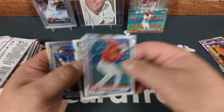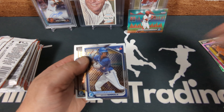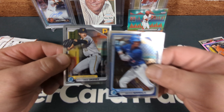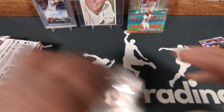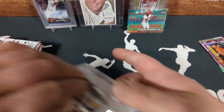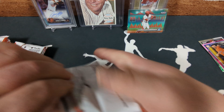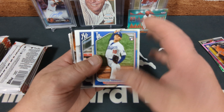We got Capri Ortiz, we got Arjun Nimmala — and Skeins, another couple of good cards. Although Skeins' Bowman First was in Bowman Draft I believe. Yoshinobu — that's a good rookie card.